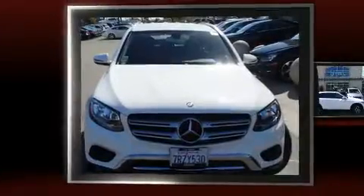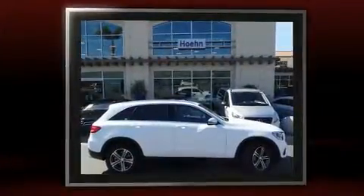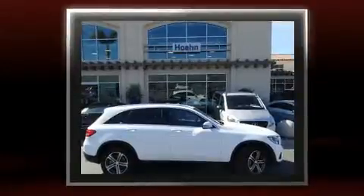Get excited about the 2016 Mercedes-Benz GLC. Under the hood, you'll find a four-cylinder engine with more than 200 horsepower, providing a spirited yet composed ride and drive.